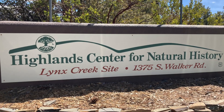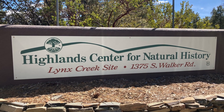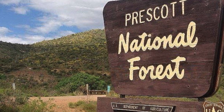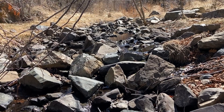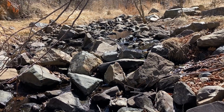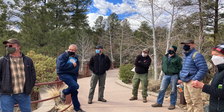The Highland Center for Natural History and the Prescott National Forest are working together with funds provided by the Yavapai County Resource Advisory Committee to direct restoration efforts on a five-acre stretch of a Lynx Creek tributary. During your visit, you will experience some of the current strategies implemented.